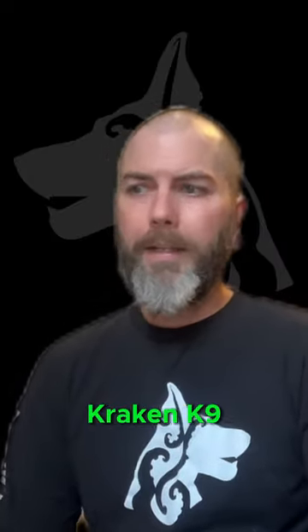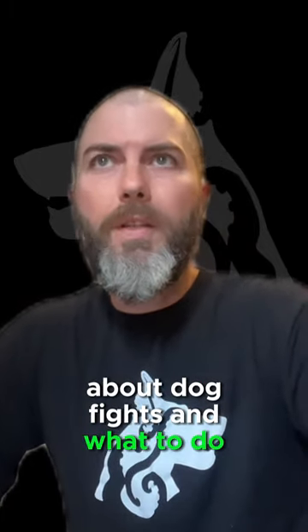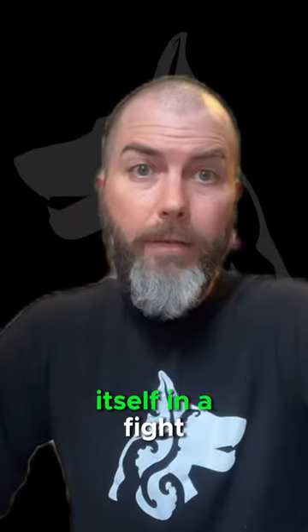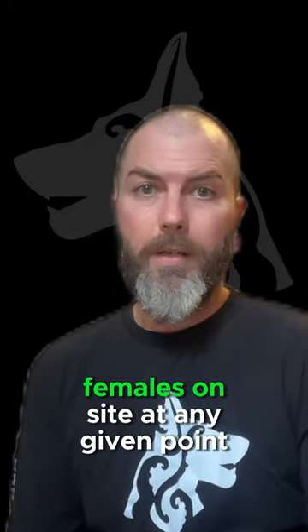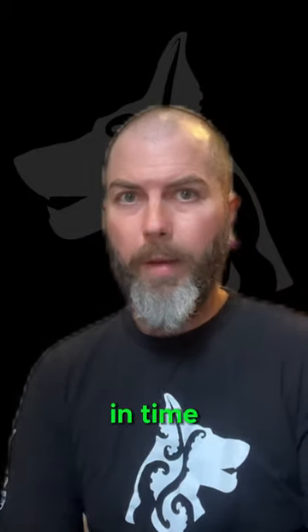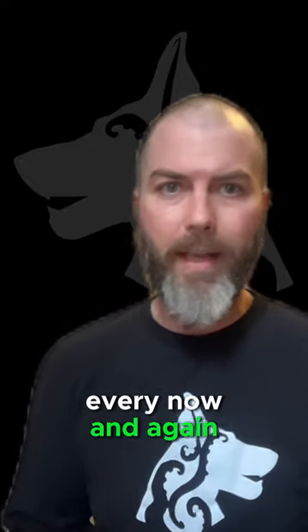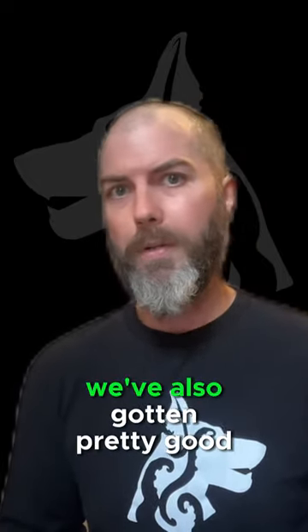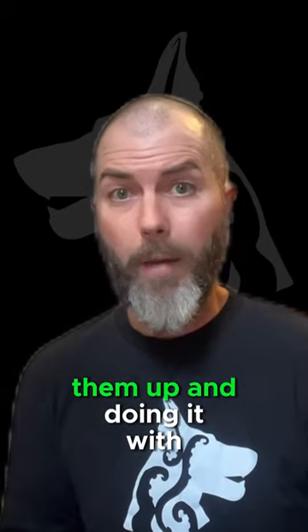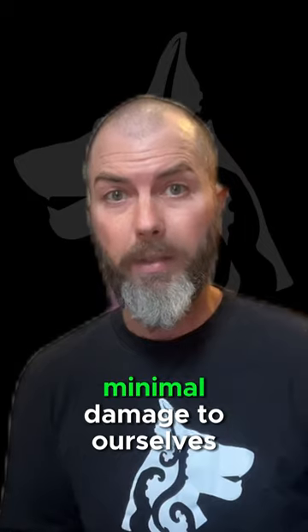Hey guys, Jamie here from Black Cracking Canine. I've been wanting to do a video for a while now about dog fights and what to do if your dog gets attacked or finds itself in a fight. With what we do here, where we breed working line German Shepherds, we have a lot of intact females on site at any given point in time. And as much as we try to manage around their personalities, every now and again a fight does happen. And as a result, we have made a lot of mistakes. We've also gotten pretty good at breaking them up and doing it with minimal damage to the dogs and, just as importantly, minimal damage to ourselves.